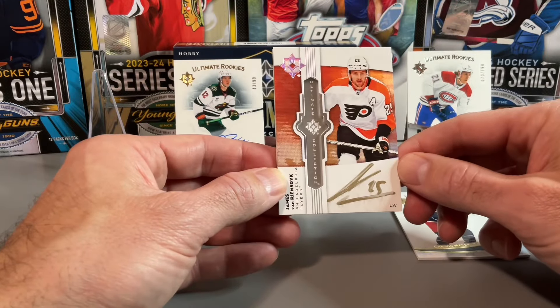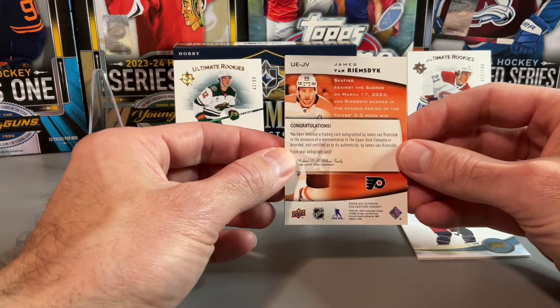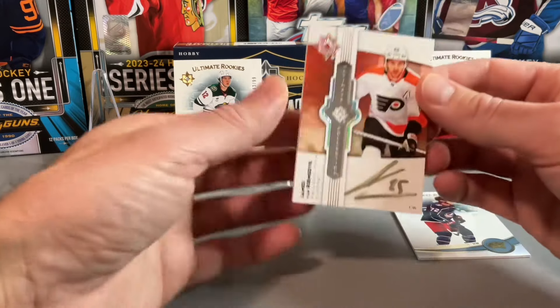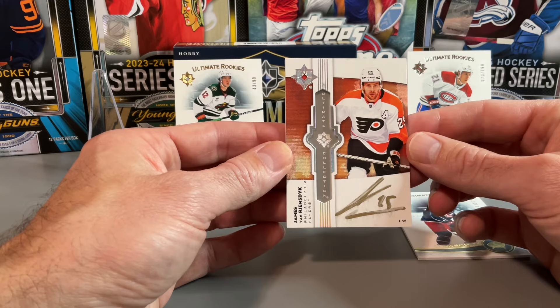Unfortunately a lot of them have sort of streaky autos — the autos don't really stay on the card very well. Probably could use a better pen in future years. But that's our last card in the rip today.